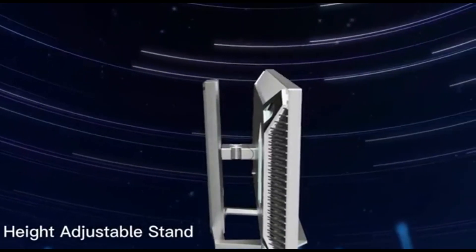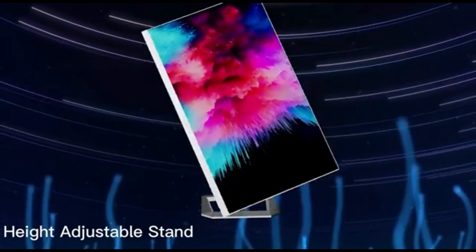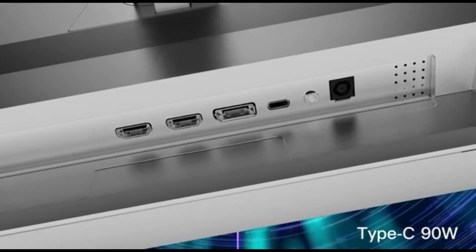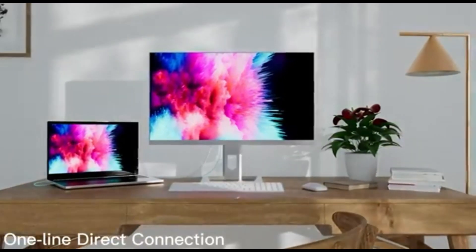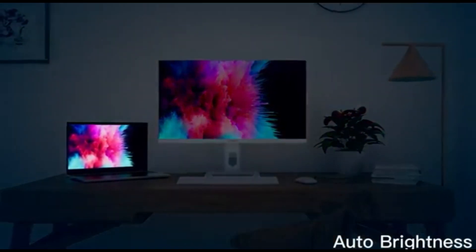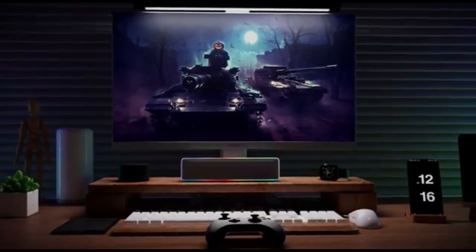The monitor's large screen real estate, combined with features like Picture-in-Picture (PiP) and Picture-by-Picture (PbP), allows for efficient multitasking. Editors can work on many projects at the same time and easily compare different versions side-by-side. In 2024, the InnoCN 27M2U will be the pinnacle of video and photo editing monitors, delivering a canvas where creativity meets precision.